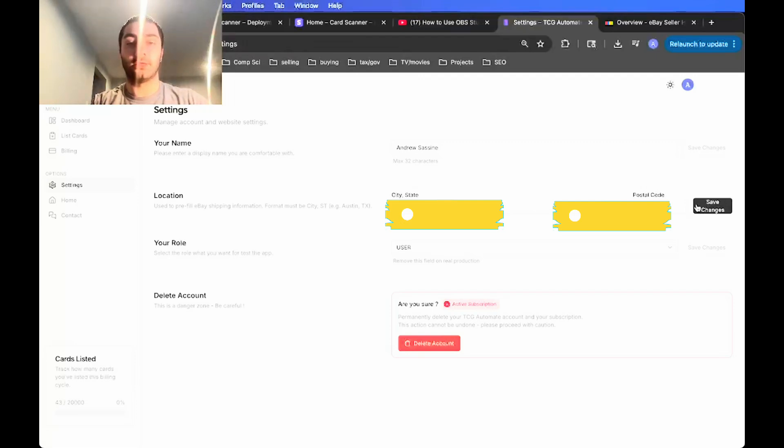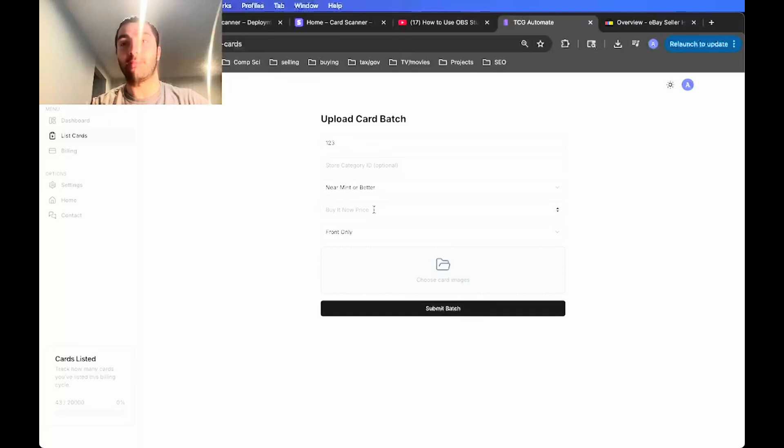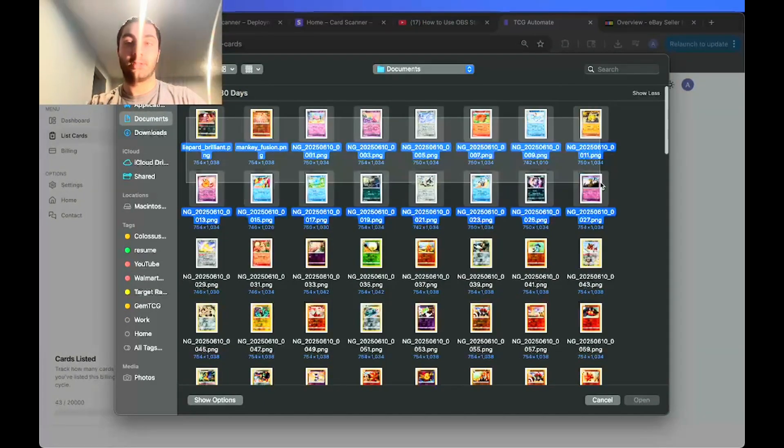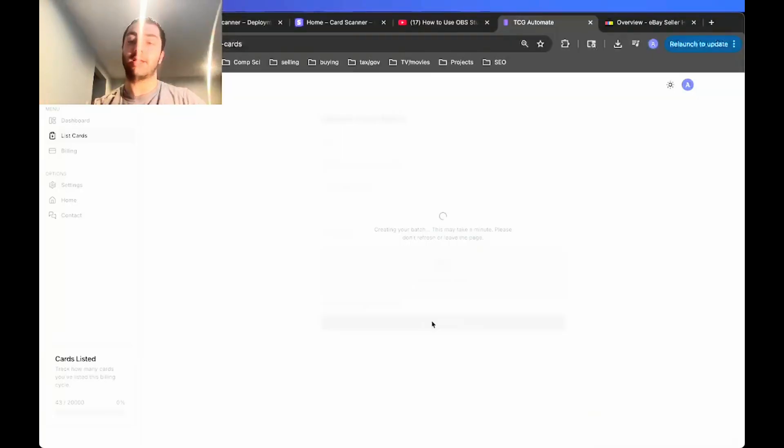Save those settings — you only have to do it once. Then go to list cards, put in the name of the batch (this is just for your own reference), set a buy it now price for the default card, and select front only or front and back depending on whether you're uploading pictures of just the front or both sides. Then choose your card images, click submit batch, and wait while it recognizes all the cards using image recognition.